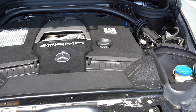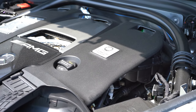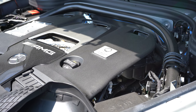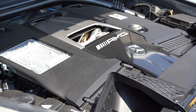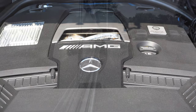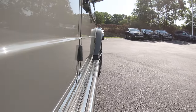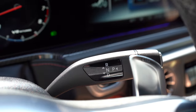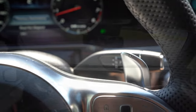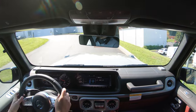Powering the beast is a handcrafted bi-turbo V8 — the engineer building the engine actually signs it before it goes out, which is a very nice touch. 577 horsepower at 6,000 RPM, 627 pound-feet of torque at 2,500 RPM. Power is sent to all four wheels via a permanent all-wheel drive system through an AMG-specific nine-speed automatic with paddle shifters. Zero to 60: Mercedes rates it at 4.5 seconds, but Car and Driver tested it at 3.9 seconds.